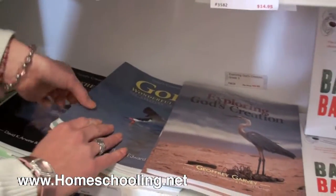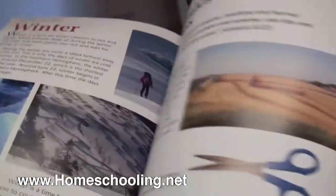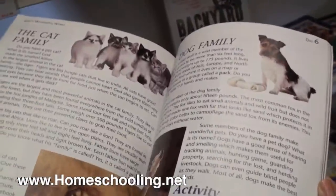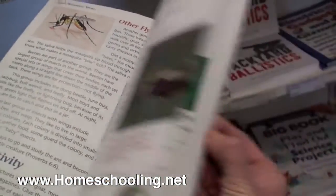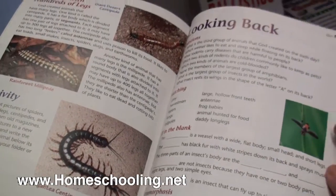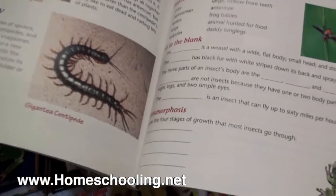The second grade book is right here: God's Wonderful Works. Once again, lots of activities and enriching things to make your science lessons come alive, and a nice handy little quiz at the end of each section.